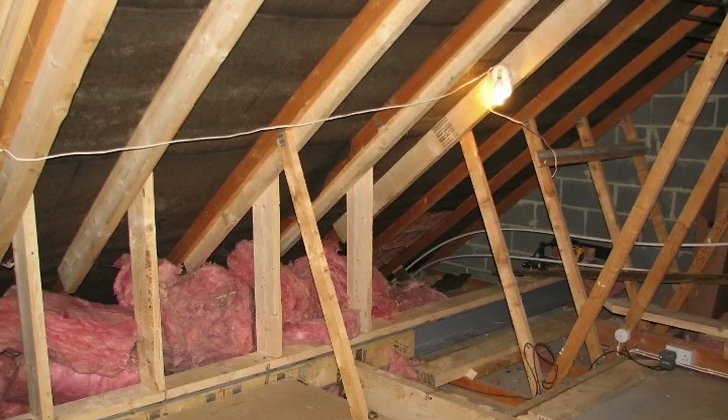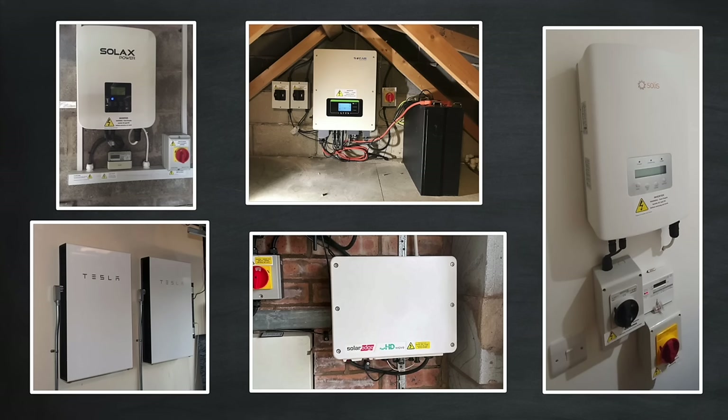Now solar panels are quite heavy, weighing in at around 20 kilograms each, and so the installer will want to check that your roof structure is strong enough to support the array size you'd like. Most properties built in the last 20 years or so should be fine, but your installer will advise for your situation. You'll need space inside or potentially outside your home to house the various electrical components required. Here are some examples of solar installations — some are in the garage, others are in the loft space, some are even installed outside on an outer wall.